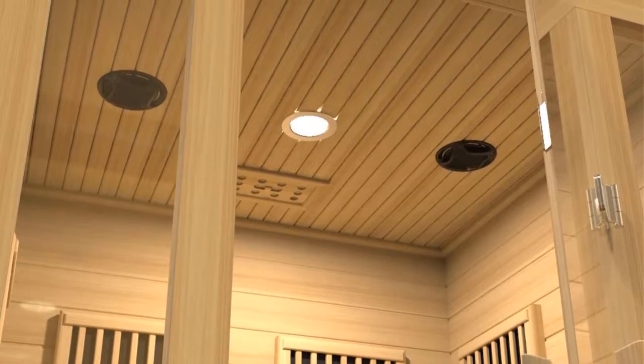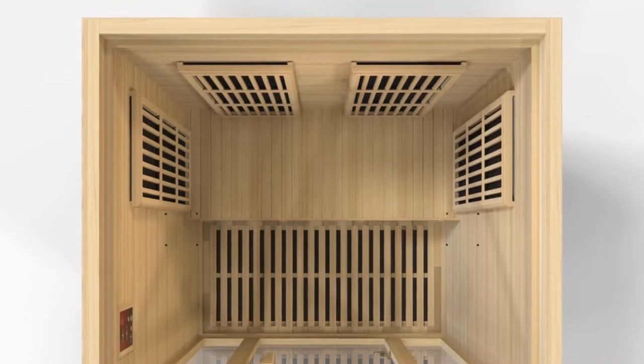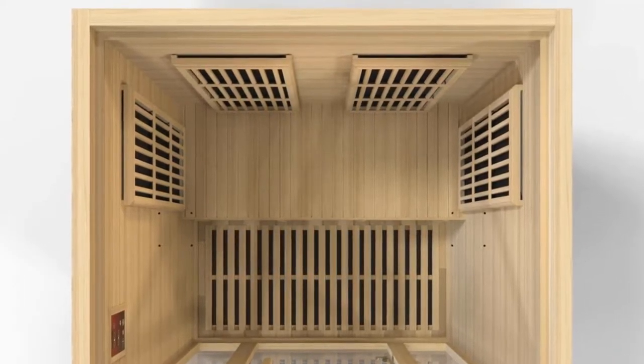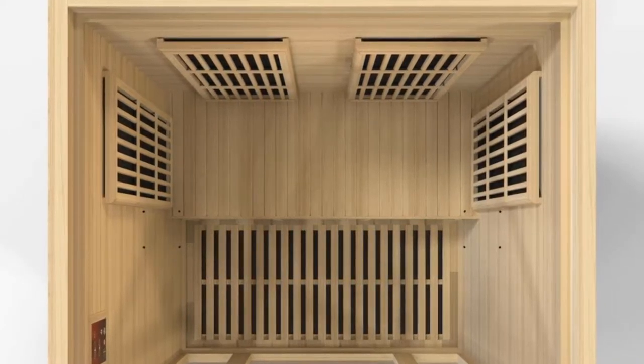This sauna has a clear glass front, recessed ceiling lights, and underfoot heating pads. It comes with a 5-year warranty. Read the instructions carefully — if you can find them.